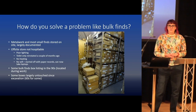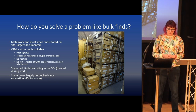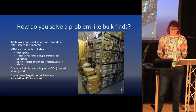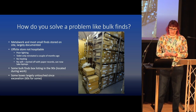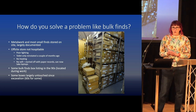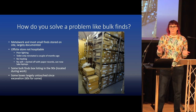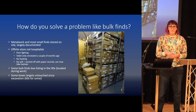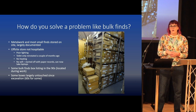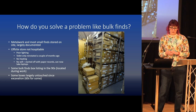This is a project we started a few years ago, really to tackle the bulk finds at our offsite store. At the Herbert we've got an offsite store which is mostly the metalwork, and that is largely documented and where we want it to be — it could always be improved. The offsite store, however, mostly contains the bulk finds but also quite a lot of the smaller finds and some of the historic excavations.